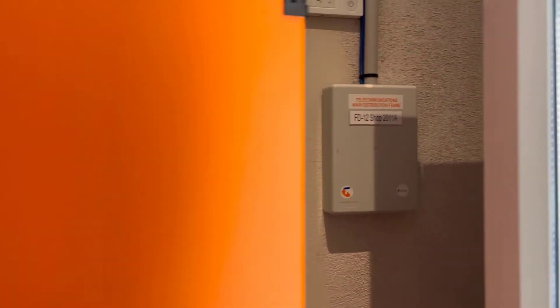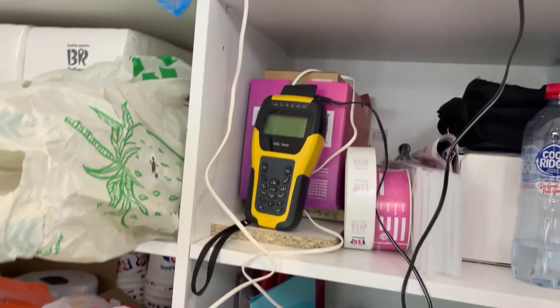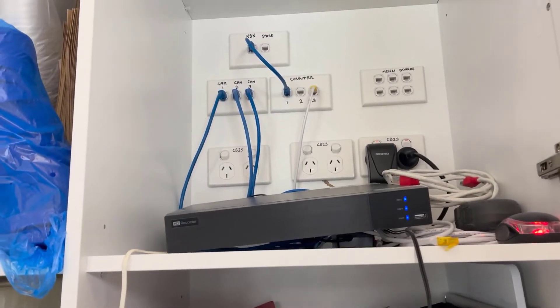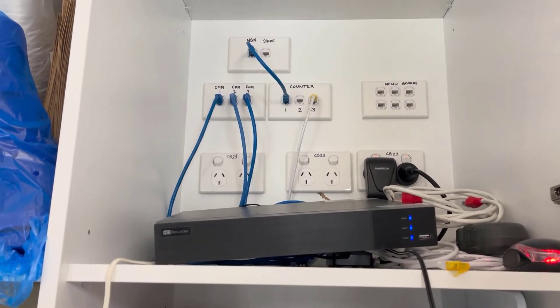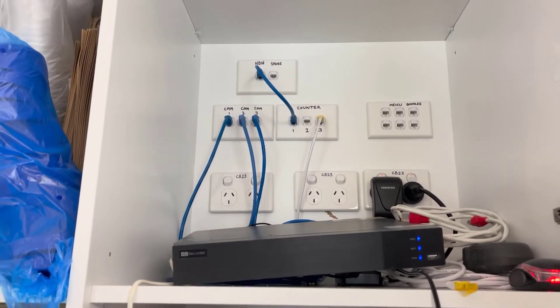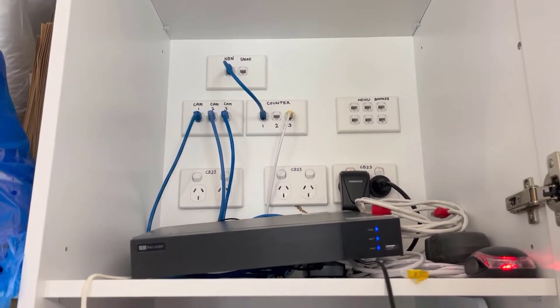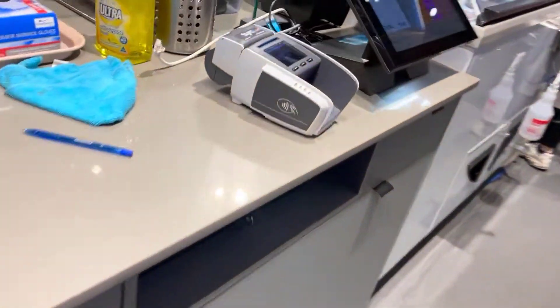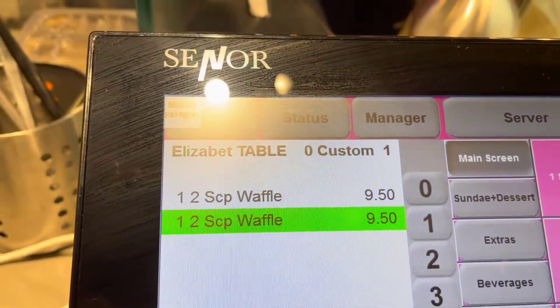They've got a little IDF here. The owner has a few different stores around and he's had six NBN contractors, six people from Telstra. He's had the Telstra router changed over once, the FPOS machine changed over twice, and also had this thing called a Senor changed over as well.